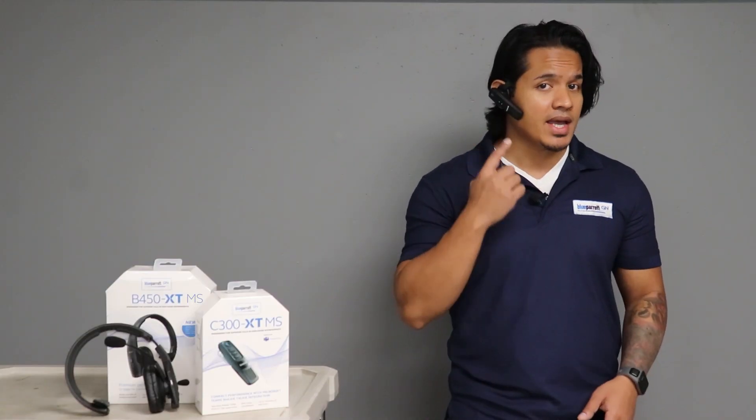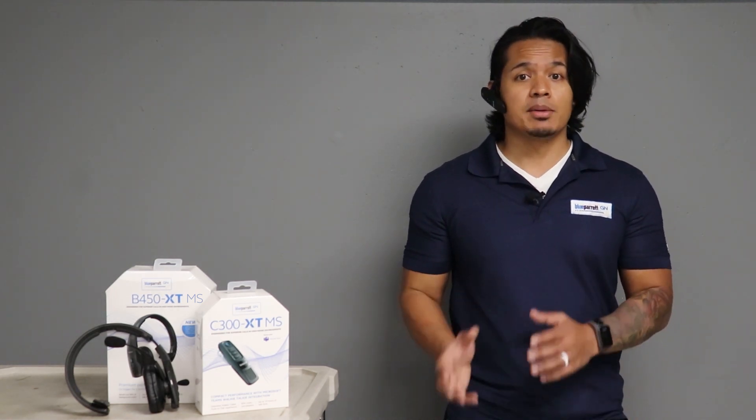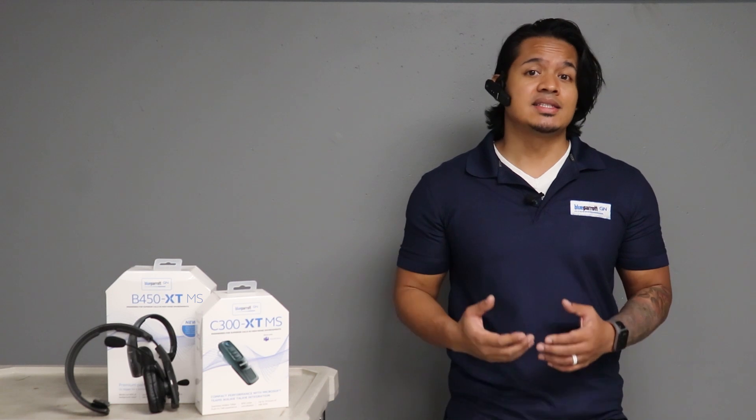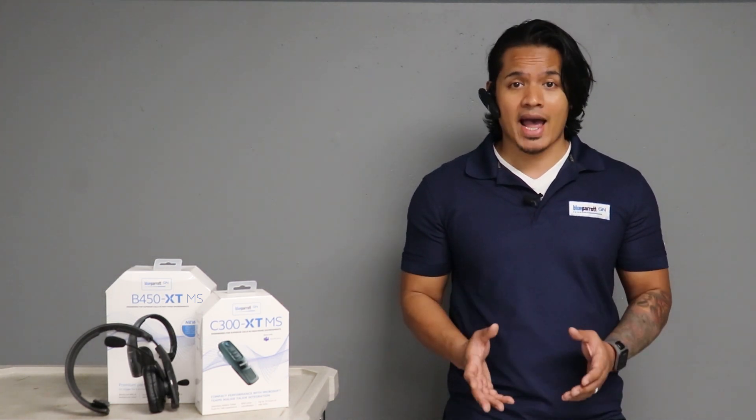To send a voice message with my headset, I just press the Parrot button and talk. I don't need to get my mobile device out at all — it can stay in my pocket, or I can even be using it with another app.